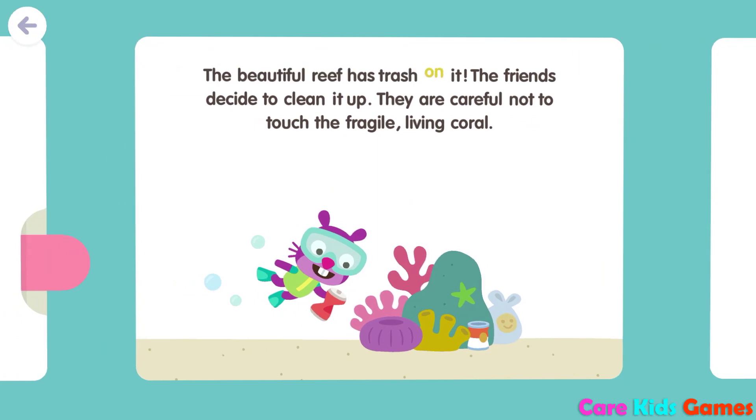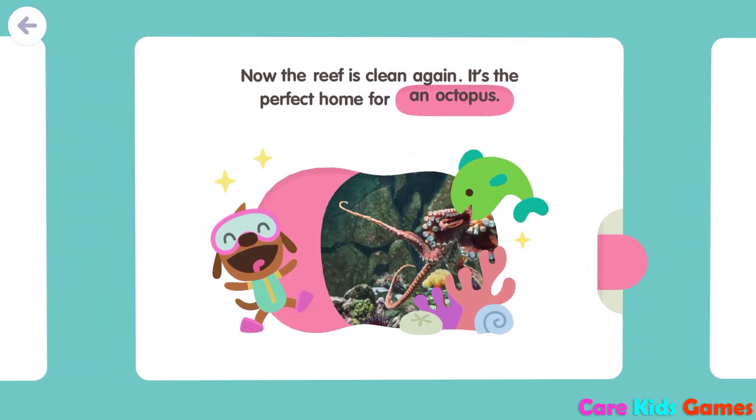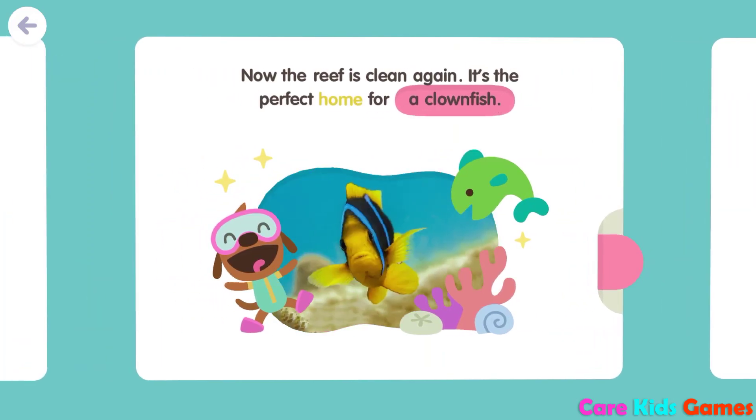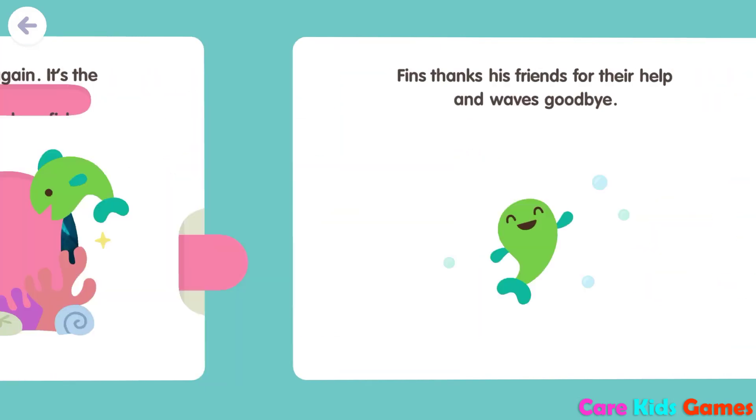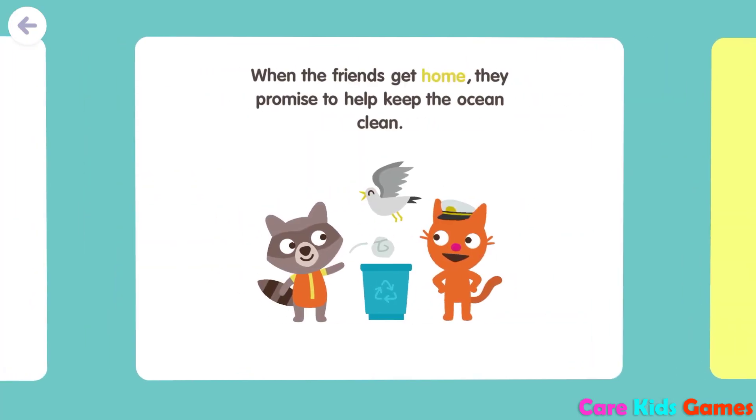But when the friends begin to explore, they find a water bottle. The beautiful reef has trash on it. The friends decide to clean it up. They are careful not to touch the fragile living coral. They use a mesh bag to remove the garbage they collect. It's the perfect home for a clown fish. Fins thanks his friends for their help and waves goodbye. When the friends get home, they promise to help keep the ocean clean.